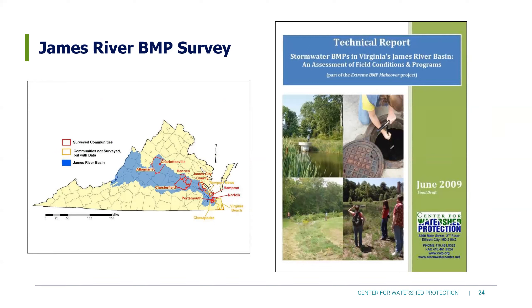When we're talking about design problems leading to maintenance problems, I'm going to cover these seven areas: visibility, access, pre-treatment, clogging, micro-grading — which might be my favorite — compaction and sedimentation, and planting plans.